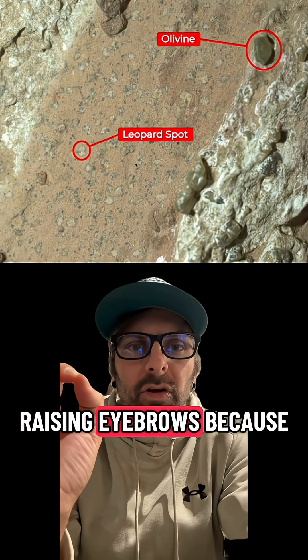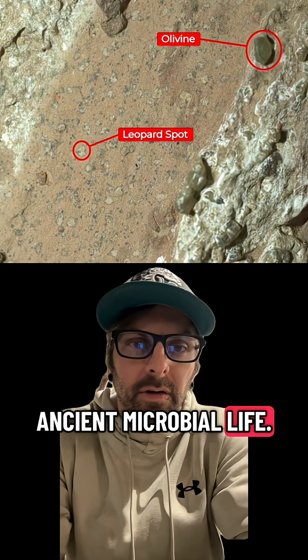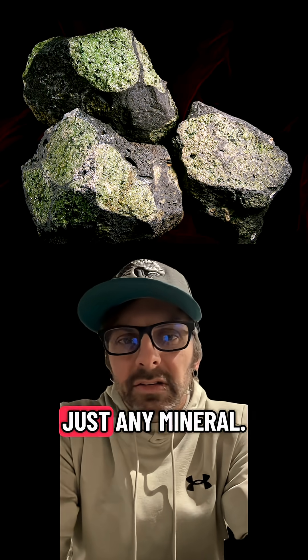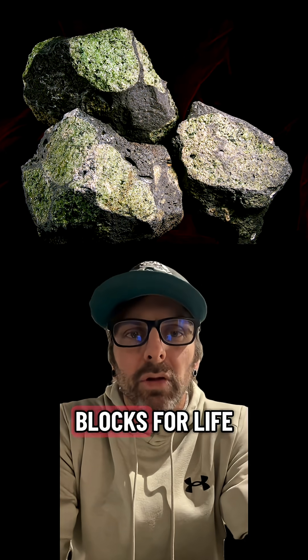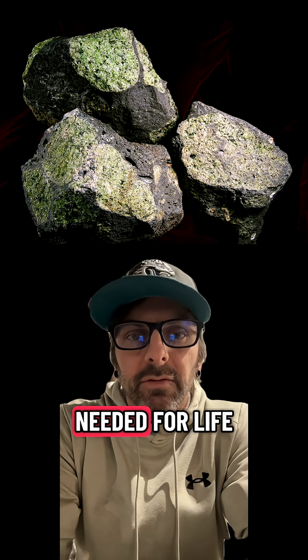These are raising eyebrows because they suggest something unusual that might hint at ancient microbial life. Those little markings — olivine and leopard spots — are what caught their attention. Olivine isn't just any mineral; it's considered one of the key building blocks for life as we know it. It contains elements like magnesium and iron that can help kick-start chemical reactions needed for life to form.